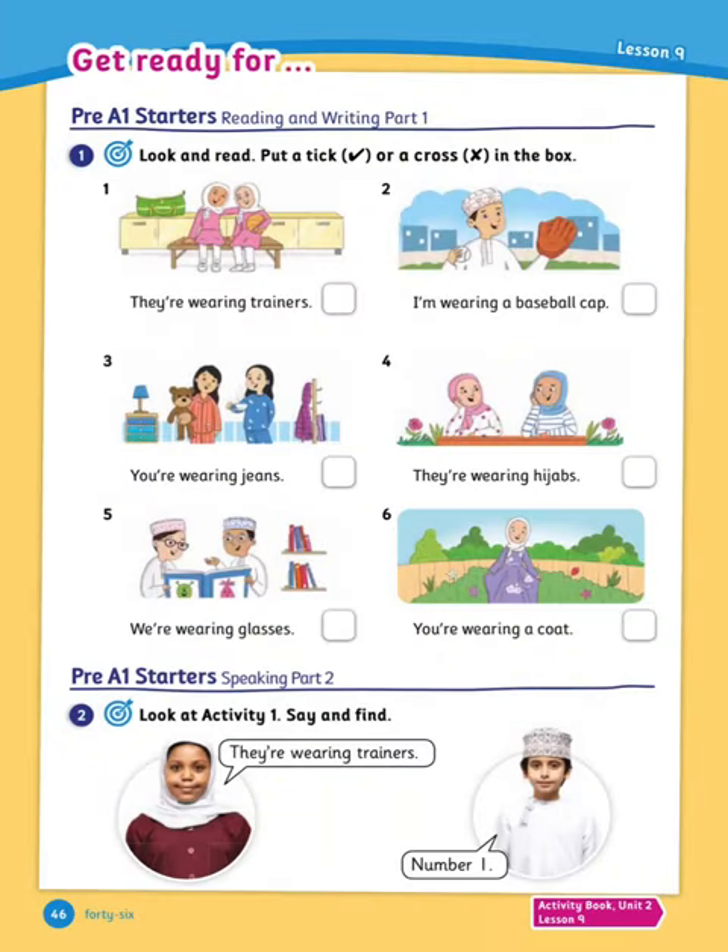Next, look and read — put a tick or a cross in the box. 1. They're wearing trainers. 2. I'm wearing a baseball cap. 3. You're wearing jeans. 4. They're wearing hijabs. 5. We're wearing glasses. 6. You're wearing a coat. Now number 2, look at the activity again: say and find. For example, they're wearing trainers — number one. Ask your friend and practice together.